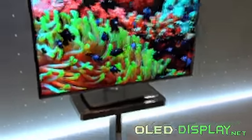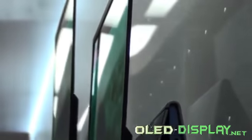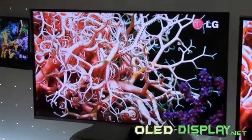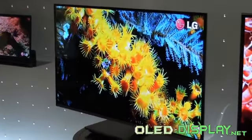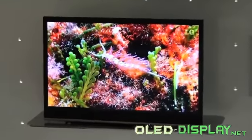Besides the Full HD resolution of 1920x1080 pixels, the stunning resolution and luscious colors, the AMOLED TV even has 3D capability, as could be marveled at IFA. The screen doesn't blur even when images change quickly.